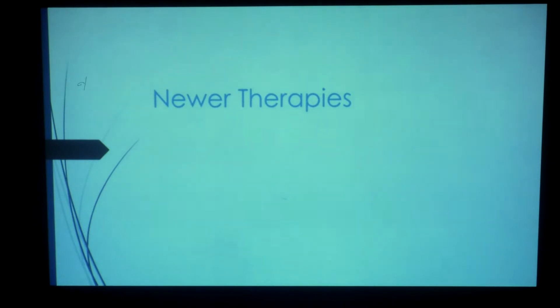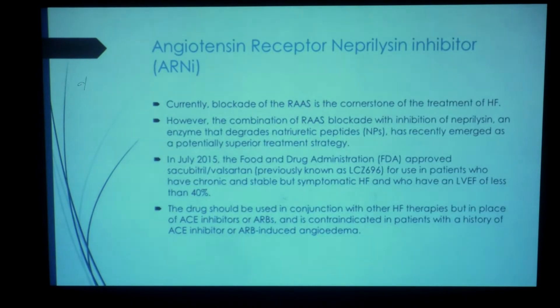What I will be primarily talking about in newer therapies is the angiotensin receptor-neprilysin inhibitors. This has been around for about the last four years — the study was published in 2014. We know that blockade of the renin-angiotensin-aldosterone system is the cornerstone in the treatment of heart failure, but when you add in inhibition of neprilysin, the benefits are a lot more. In July 2015, the FDA approved sacubitril and valsartan, previously known as LCZ-696, for patients with chronic, stable, but symptomatic heart failure with a left ventricular ejection fraction of less than 40%, to be used in conjunction with other heart failure therapies but in place of ACE inhibitors or ARBs. It is contraindicated in patients with a history of angioedema.